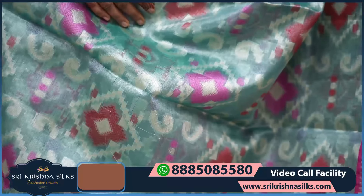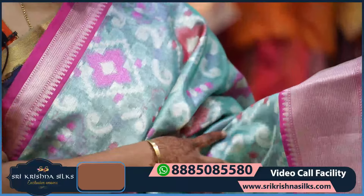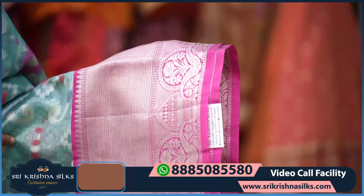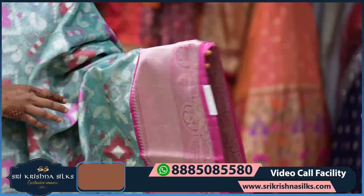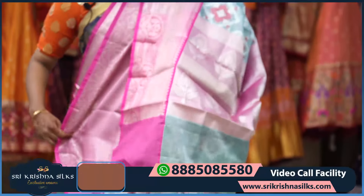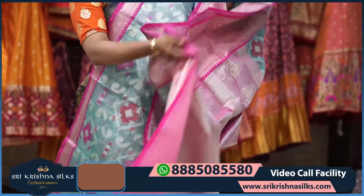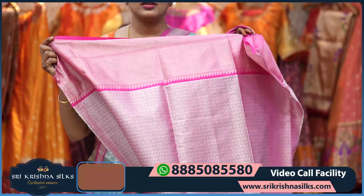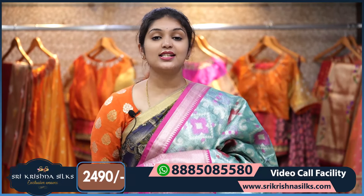The body design is in silver zari with a colorful floral pattern in red, blue, and pink shades. The border is in a contrast pink shade with diamond checks and mango designs. The pallu features a big floral design, and the same brocade design is repeated in the blouse. The price is ₹2,490.